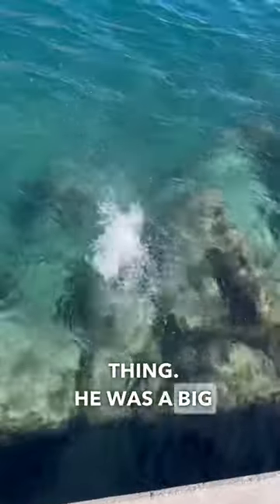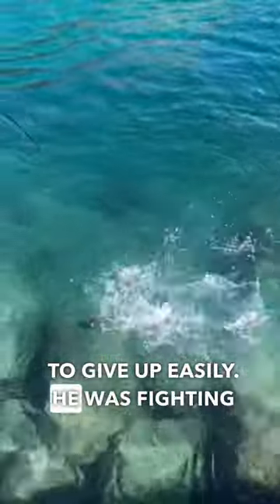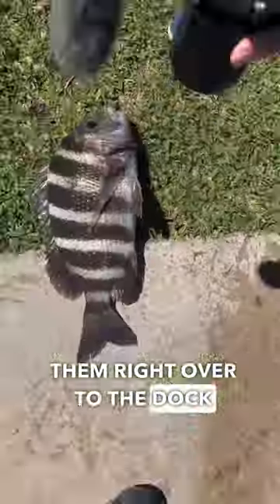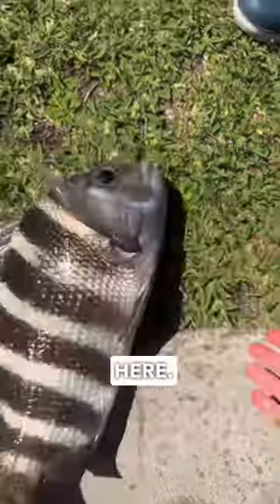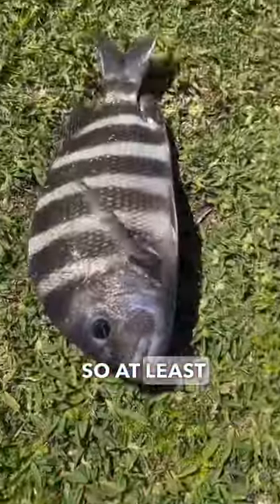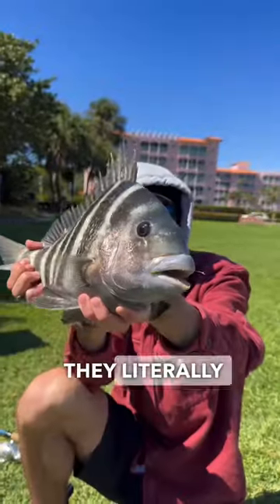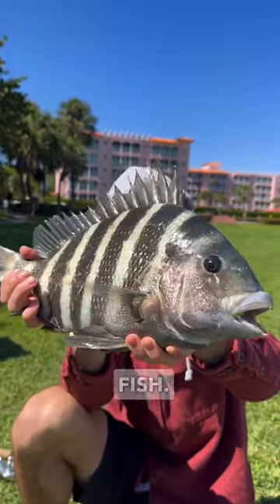Look at this thing — he was a big boy, he did not want to give up easily. He was fighting pretty hard, but a decent fish. Flipped him right over to the dock and look at this dude, definitely bigger than my hand. At least like a five pounder. And the teeth on this thing are nuts — they literally have human teeth. Such a cool, very strange fish.